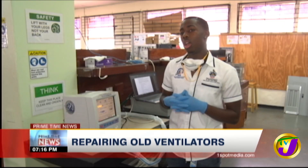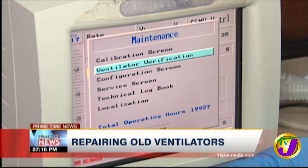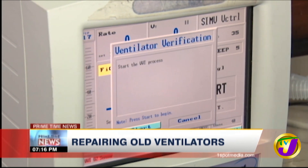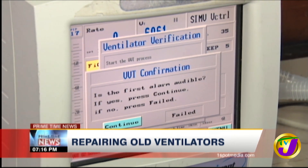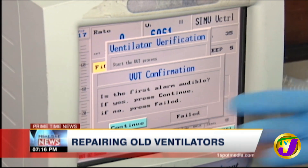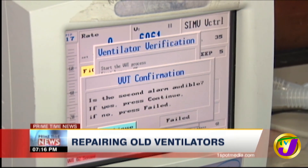This is where Jachin Mullings comes in. His job is to do the final checks on the ventilators to ensure they are functional. We go to the ventilator verification test. The first step is to find out if there are any audible alarms. The first audible alarm — as you can see, if you can hear it — we confirm. Now a series of other checks have to be done before the repair can be completed.